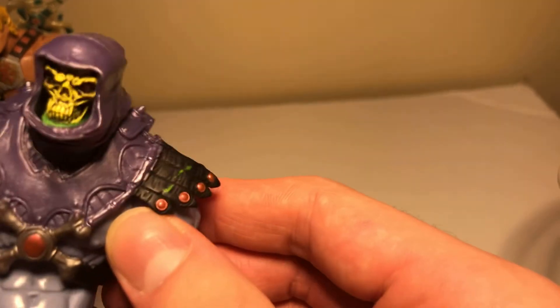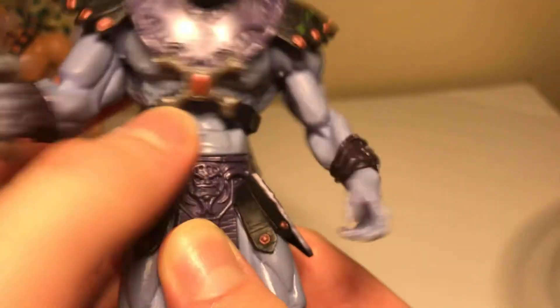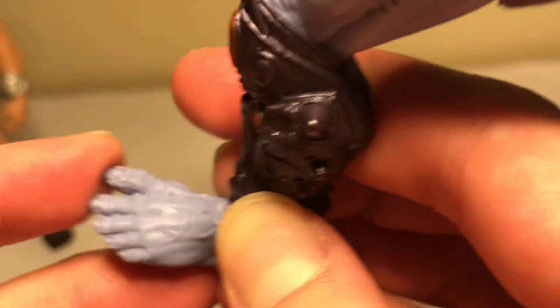His arms move too, and his torso moves as well. What is this supposed to be right here — is this supposed to be a talking guy on here? Give me a comment below. You can see the long, pointy toenails on Skeletor's feet and on his bare toes.